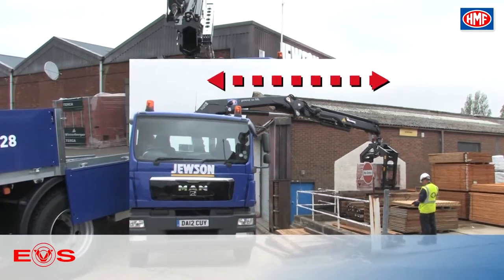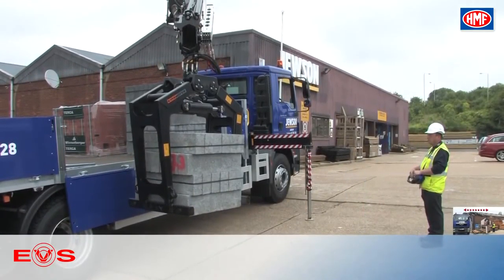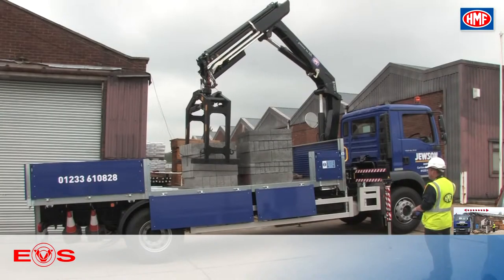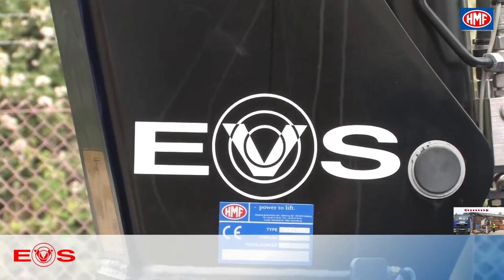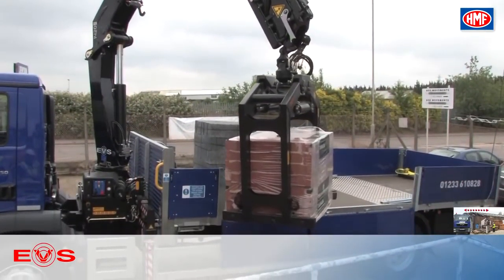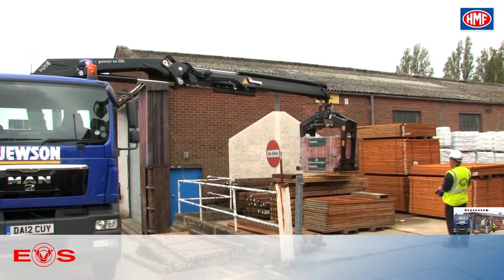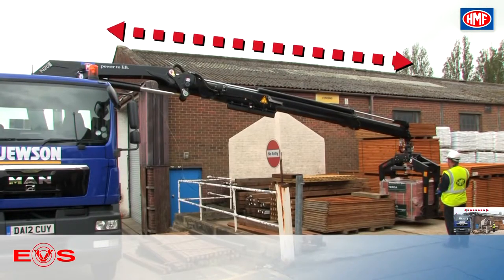Crane operators know from experience that a heavy payload on the truck will increase the vehicle's stability when working with the truck mounted crane. Where other stability systems do not take this factor into consideration, EVS factors the actual weight of the vehicle into its calculations of stability. This means that the crane will be able to reach further and with greater weight, and that the stability system will not object because it calculates the actual, not the theoretical, stability of the vehicle.